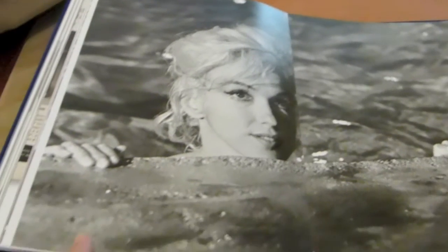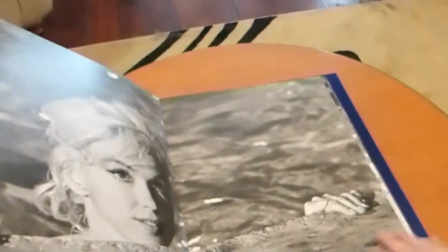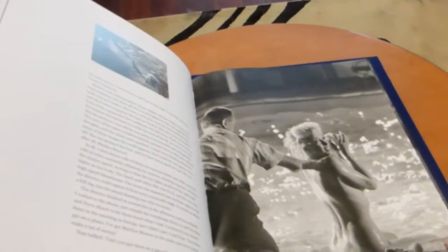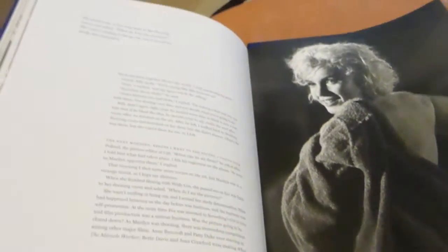And then we get into the famous swimming pool scene — and here's where we get our burst of color. Look at this, it's a double foldout. Gorgeous. And the quality of the book is amazing. You would expect it to be very high quality, and you're getting what you pay for, for sure.